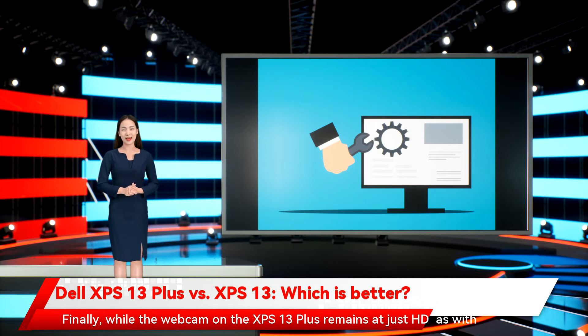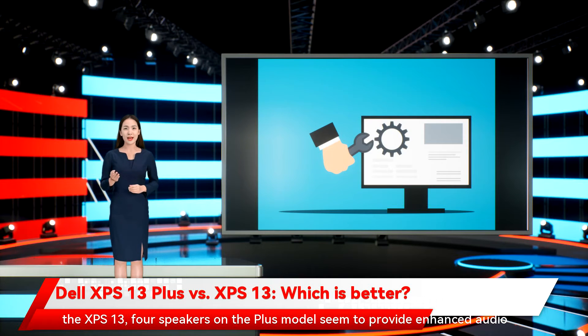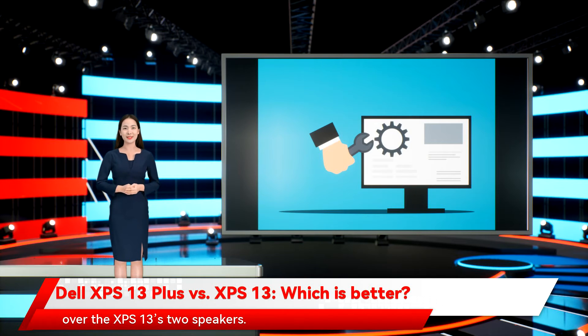While the webcam on the XPS 13 Plus remains at just HD, as with the XPS 13, four speakers on the Plus model seem to provide enhanced audio over the XPS 13's two speakers — a distinct advantage that we'll have to evaluate more when we're not in a crowded and loud environment.